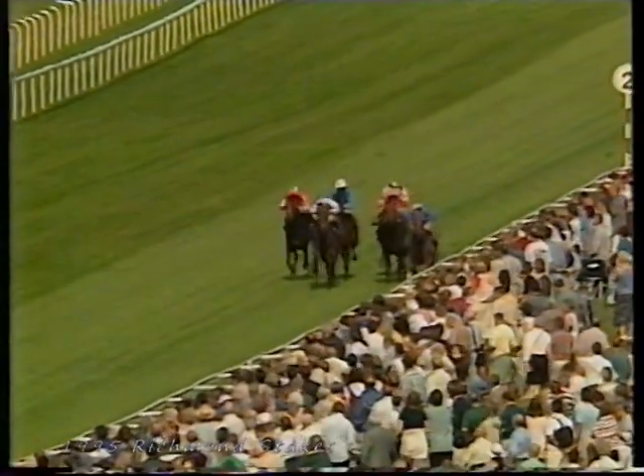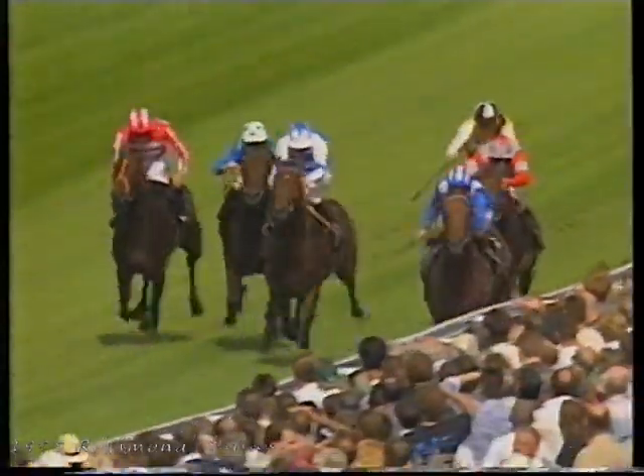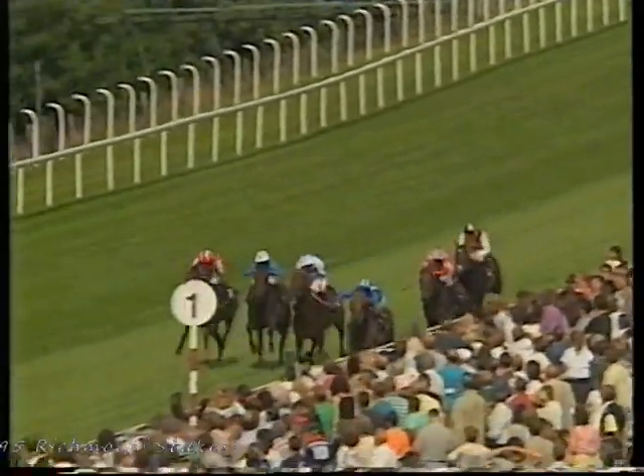Kahir Al Madame, Moveage on the near side — Moveage with the advantage from Kahir Al Madame. Wissam over on the far side. Polaris Flight is making quite good progress. Moveage still has the advantage now inside the final furlong. It's Moveage now from Kahir Al Madame, Polaris Flight over on the far side — Moveage from Polaris Flight.